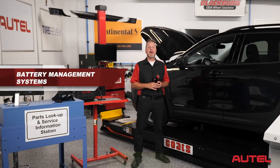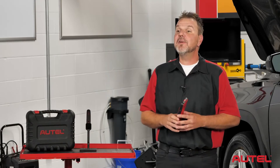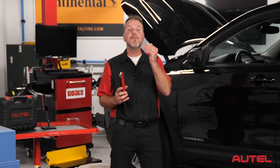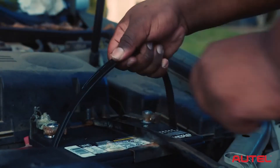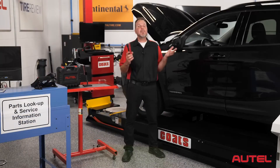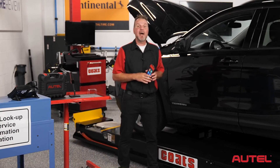Now let's look at battery management systems. That's what we call modern charging and starting systems because they are now PCM controlled, meaning they have multiple different control modes in order to maximize charging system output, performance, fuel economy, and emissions. Due to the technology of these systems, any time a battery is replaced, it must be registered so the PCM knows the age, type, and capacity of the battery. The Autel ITS600 allows you to do this and more depending on the vehicle — just tap the service icon and select battery management systems.